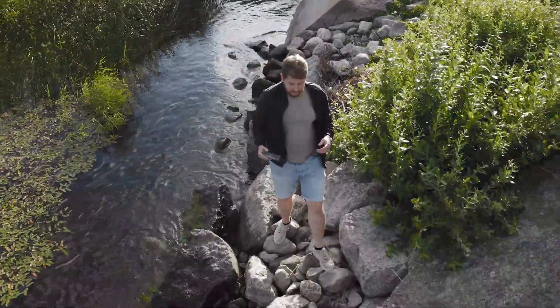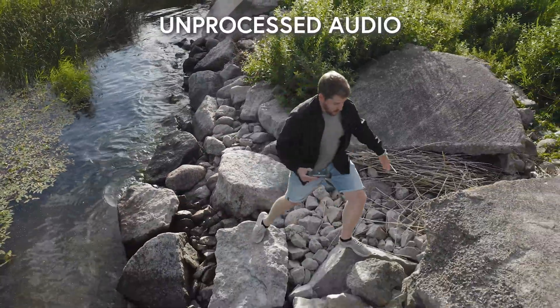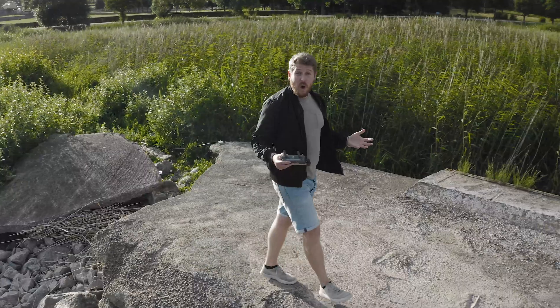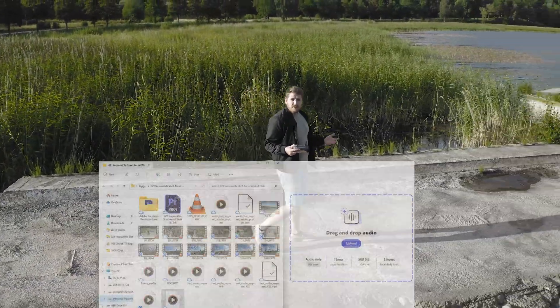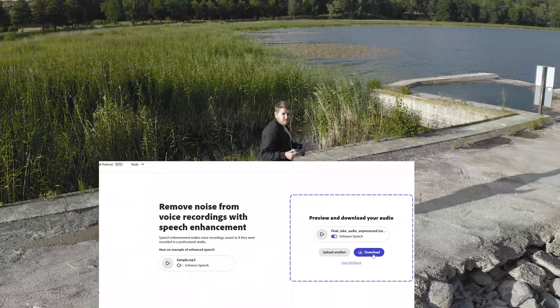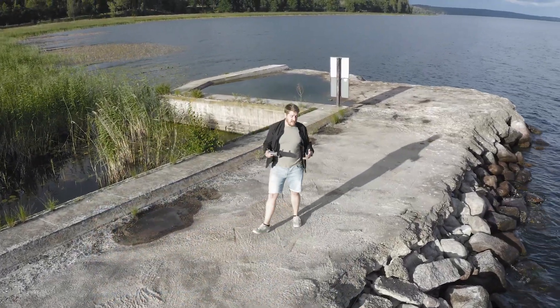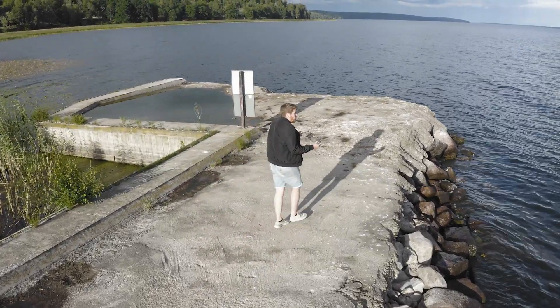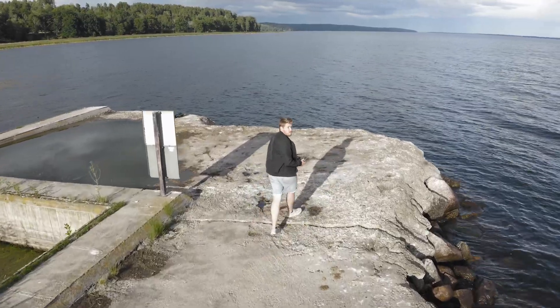But there is a problem, and that's this: any audio we record will have the sound of the drone in the background, and it's not quiet. So what do we do about that? Well, modern audio noise reduction tools are available that can pretty much eliminate that annoying buzz without trashing any of the good stuff — any of the voice. So that just leaves us to enjoy this awesome, impossible aerial walk and talk.